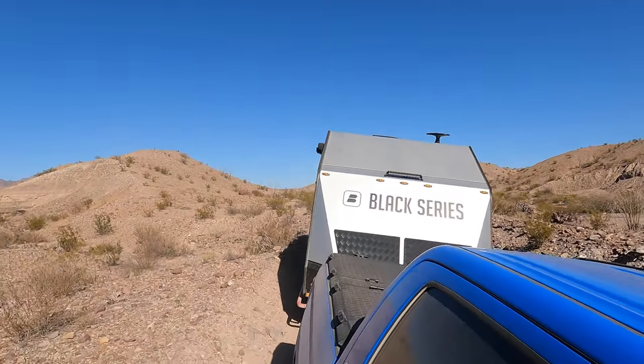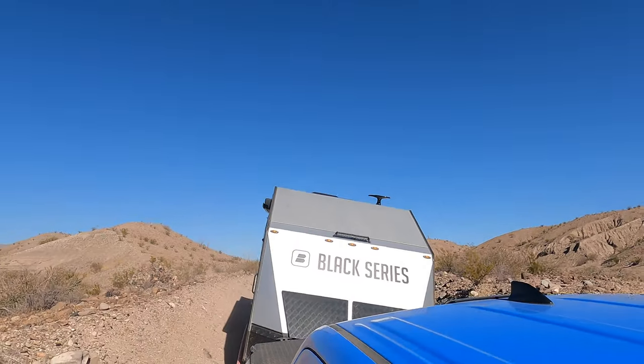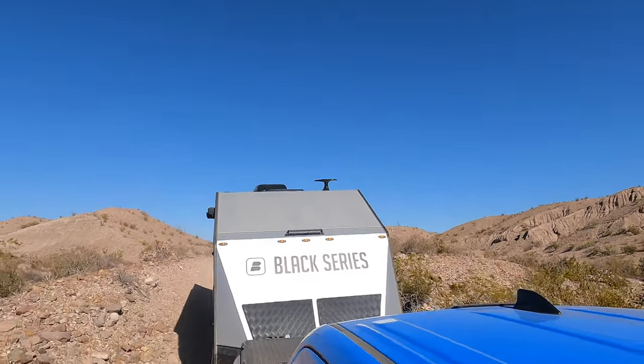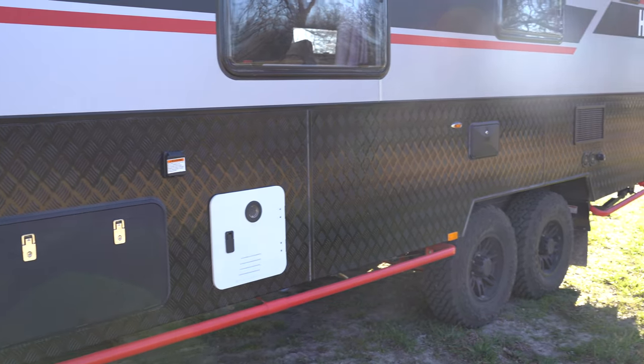We want to be able to go out and have adventures, get off the beaten path, and do things that normal rigs can't do. Because it's designed to go off-road, the construction is legit. It's heavy, it's solid, and it takes a beating and keeps on going as we've discovered on multiple trips already.